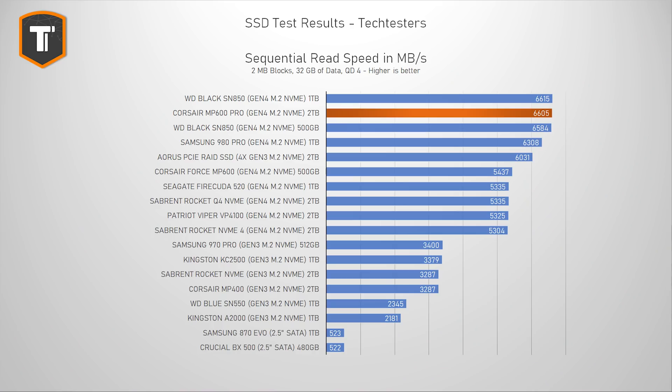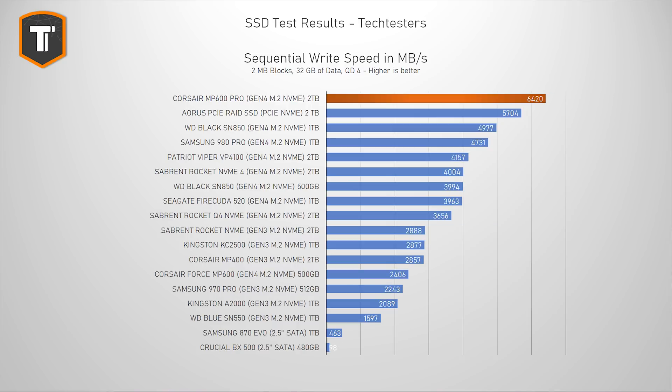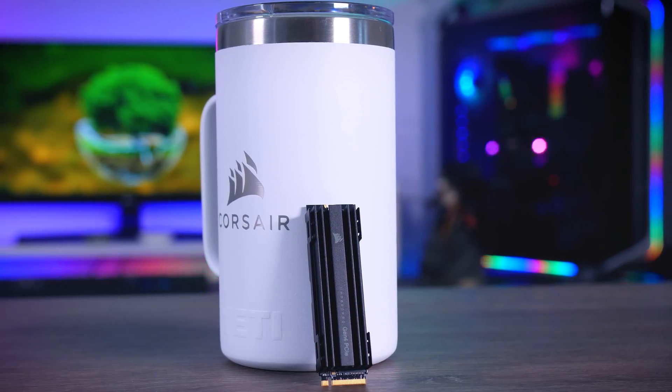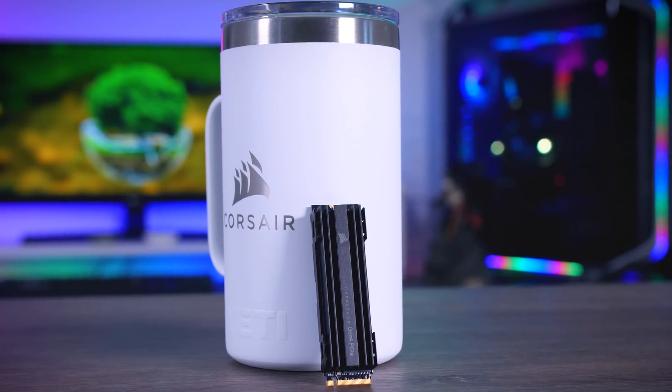Starting with sequential reads and writes, the MP600 Pro does really well — it shares first place with the Western Digital Black SN850 in pure read speeds and takes a comfortable win in maximum write speeds. Personally, I don't think these numbers are that important unless all you do is read and write to equally fast storage, so it's not really a realistic measurement for most users.